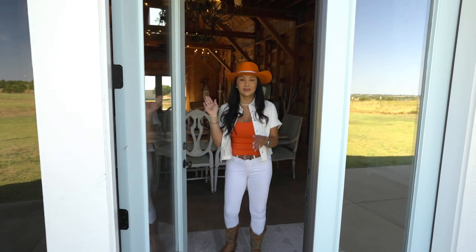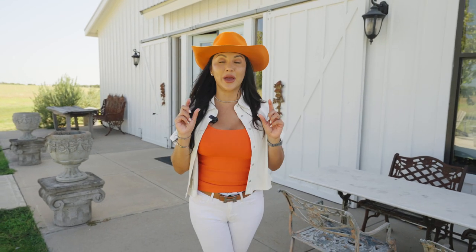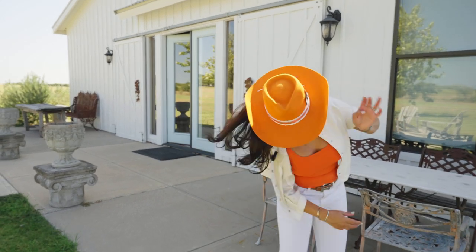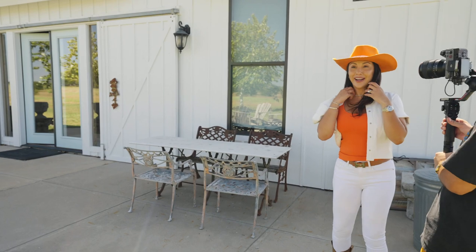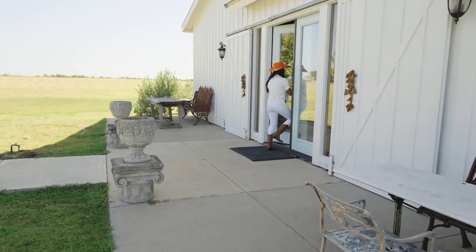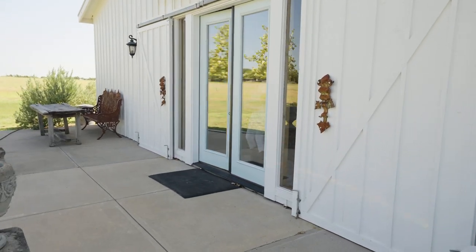Do a clap just to sync it up real quick. Alright, there you go. There are bugs and there are wasps and I am a little scared because I'm a city girl, but a bug flew in my hair.